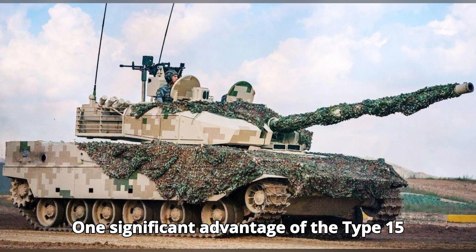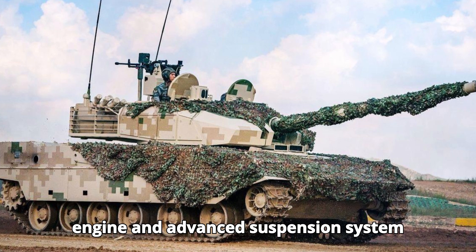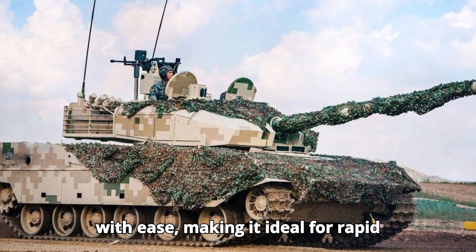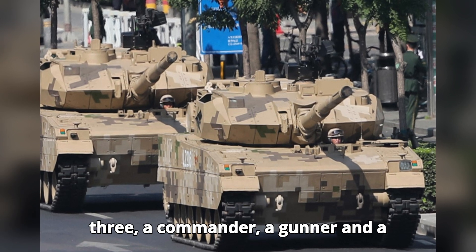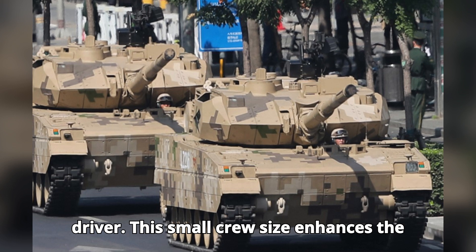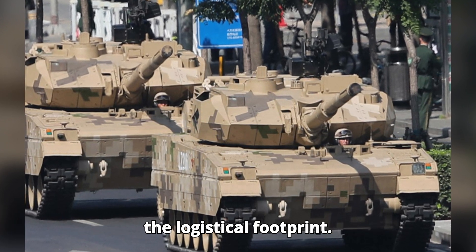One significant advantage of the Type 15 is its excellent mobility. Its powerful engine and advanced suspension system allow it to traverse difficult terrain with ease, making it ideal for rapid deployment in diverse environments. The Type 15 is operated by a crew of three — a commander, a gunner, and a driver. This small crew size enhances the tank's operational efficiency and reduces the logistical footprint.